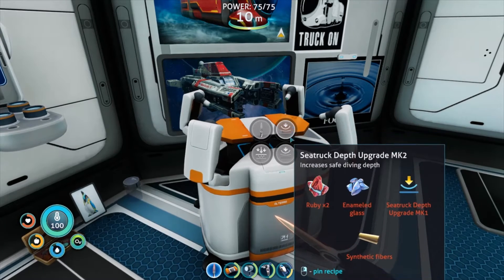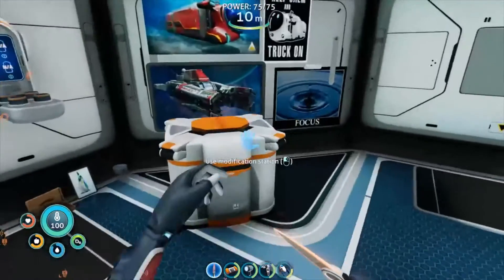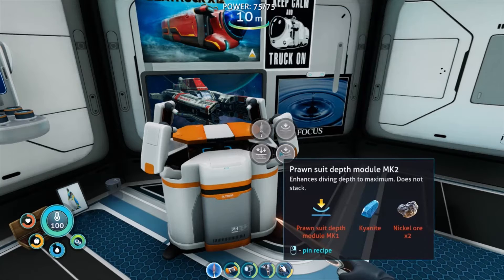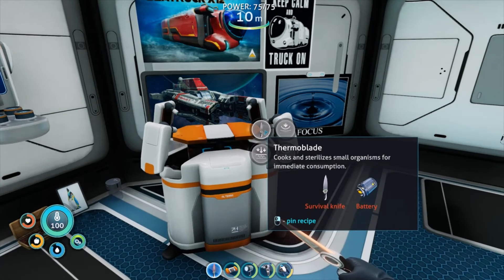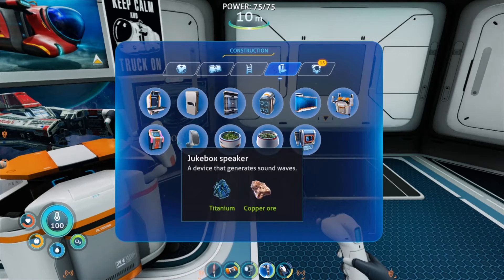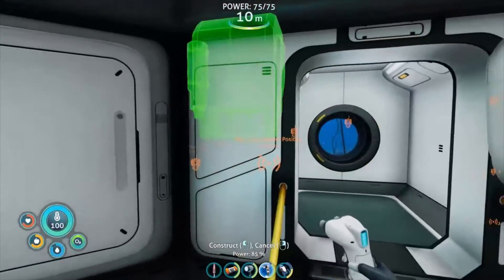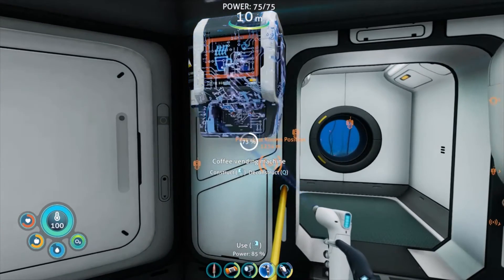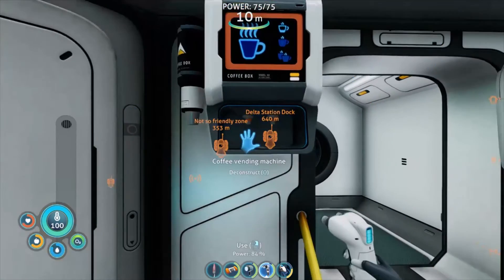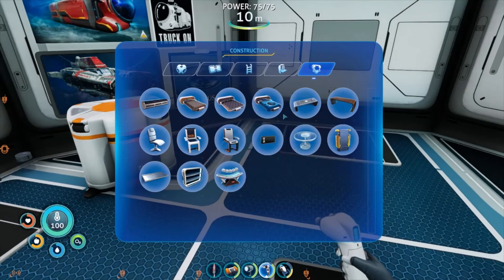Sea truck depth module upgrade mk1 - increases safe diving depth. I need the mk1 to make the mk2. I need kainite and nickel - I don't know how to get those yet. Machine playing music - a device that generates sound waves, I want this. The sweet scent of dirty bean water. Look like you could use some coffee. Fred's bed - where's Fred? I like Fred's bed.